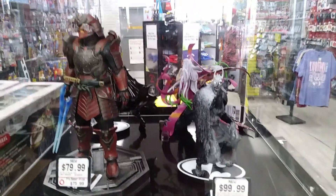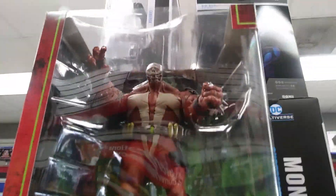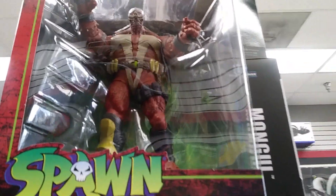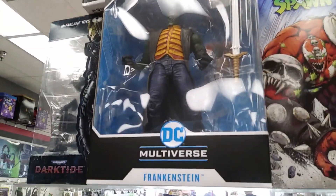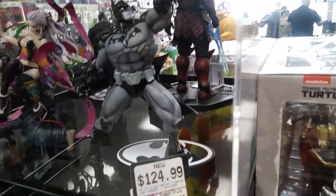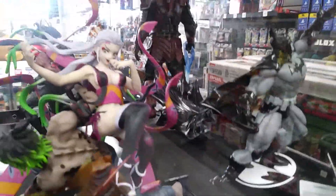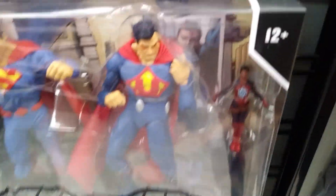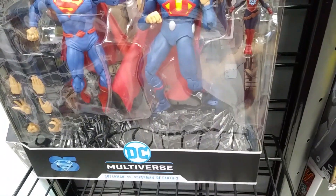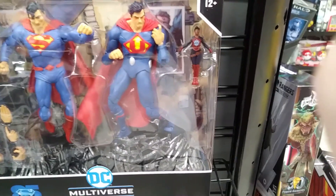They've got a pretty neat case of action figures here as well. Pretty cool one of Spawn. The DC Multiverse has some neat characters — there's Frankenstein. I love this Batman one, it's way cool. And there's the Superman set — Superman versus Superman of Earth Three.